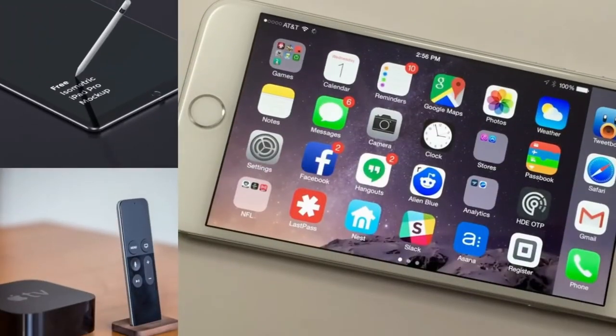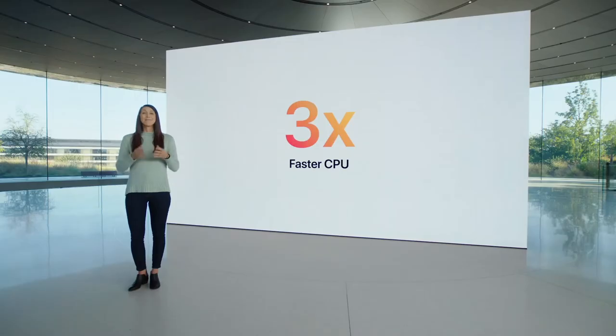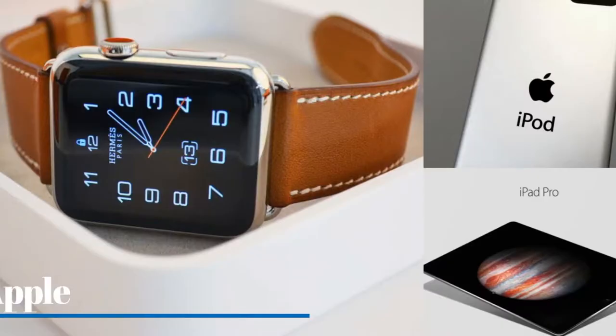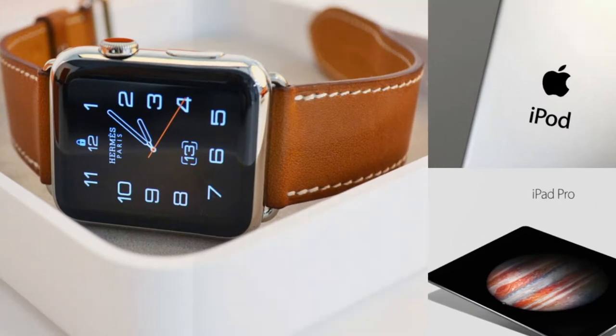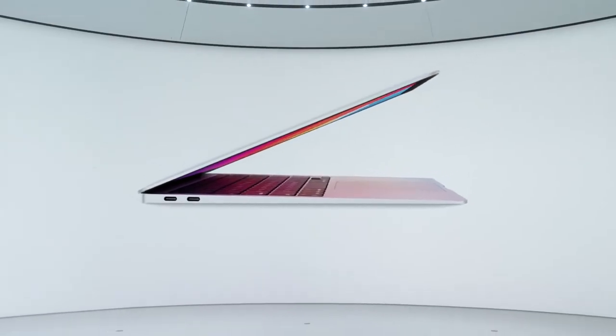Apple M1X: everything we know so far about Apple's next big chip. Launched in late 2020, Apple's M1 chips revolutionized its Macs with a seismic leap in performance and battery life. Now the company is preparing a high-end version of this chip to take things to the next level. Dubbed the M1X, this chip could help cement Apple's computers as the laptops and desktops to beat.